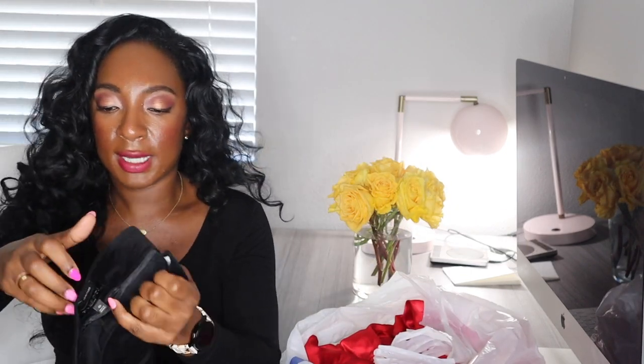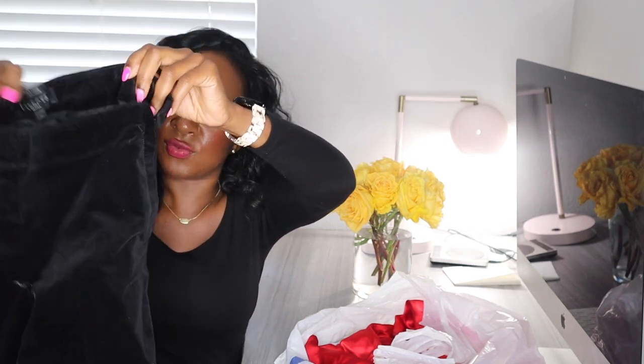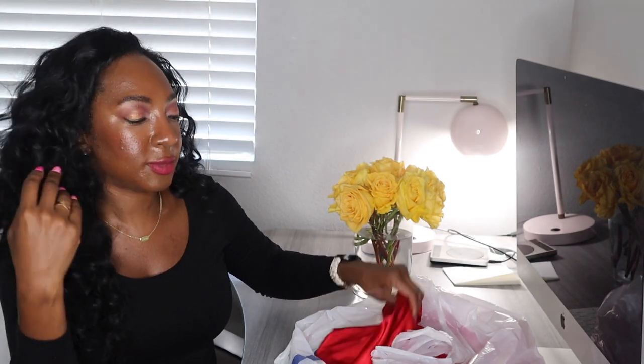We have these Talbots pants that Goodwill was charging $6.99 for — they're like a black faux velvet material, size 4 petite. I send 99% of the Talbots I have to ThredUp because it does really well for me there. I love reusing these bags — right now they're great for shipping supplies, to wrap things in. I reuse all the bags I have.